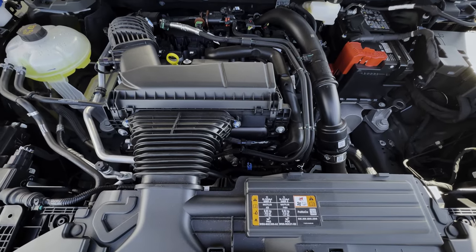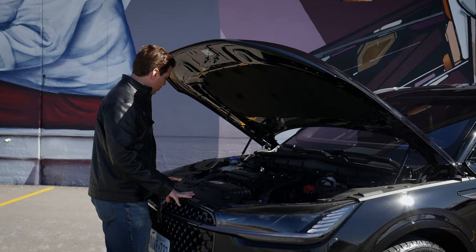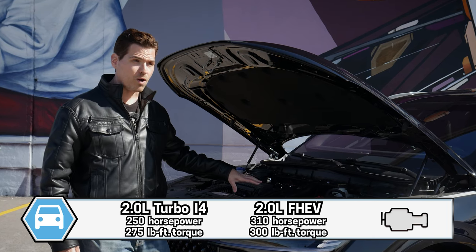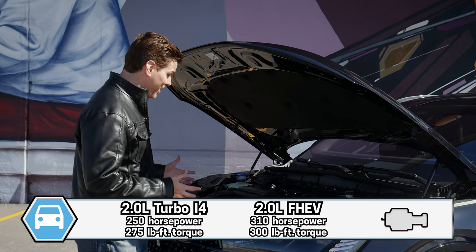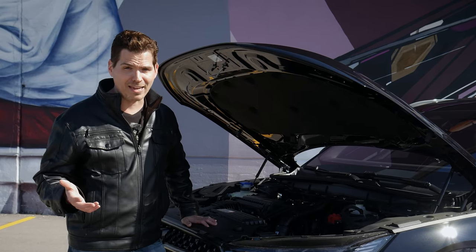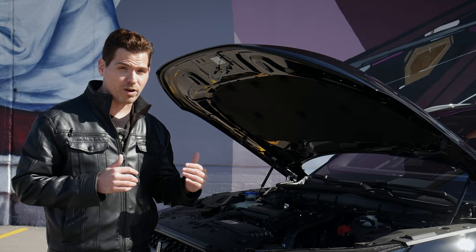It is super clean and extremely well-organized underneath the hood — no engine cover, but the overall look is fantastic. Power-wise, it's not much different from 2023 to 2024. The regular 2-liter turbo pushes 250 horsepower and 275 pound-feet of torque. The 2-liter hybrid pushes out 310 horsepower and 300 pound-feet of torque combined with that 100-kilowatt-hour battery. Performance-wise they're pretty much neck and neck.